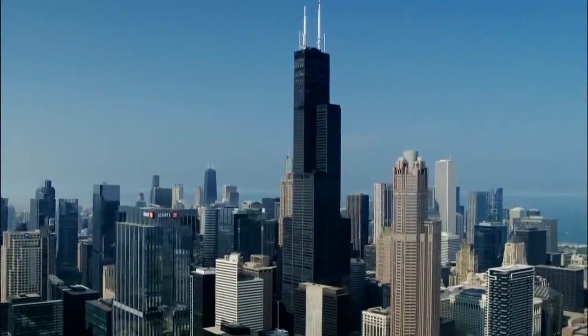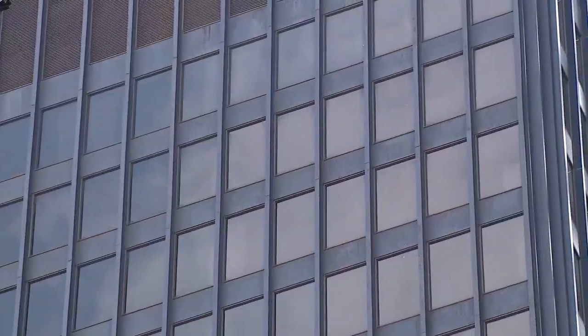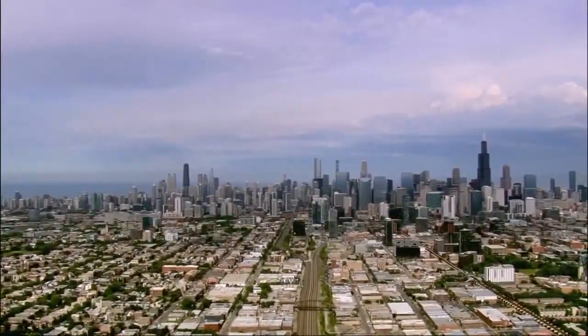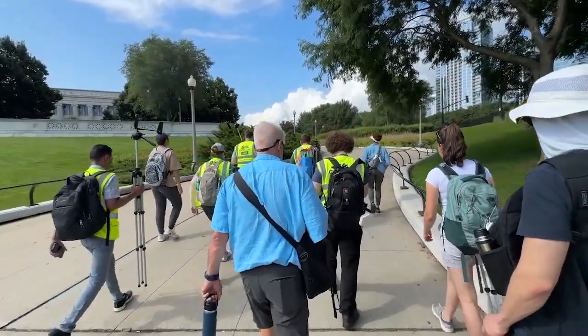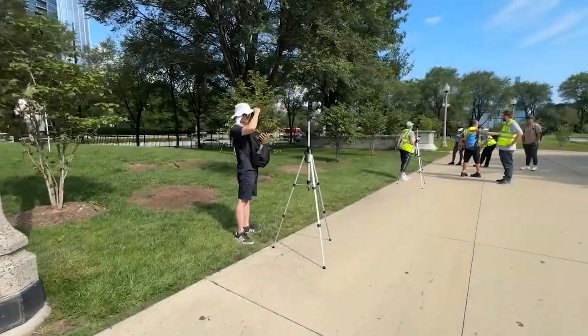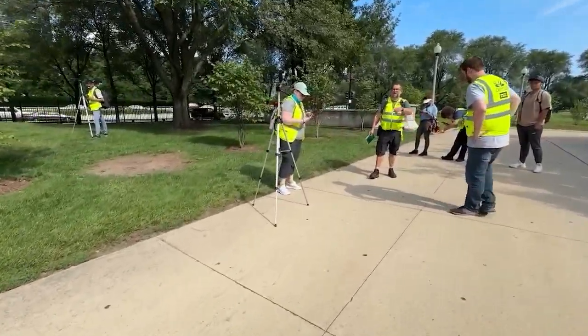Chicago is known for its iconic skyline and as the birthplace of the skyscraper, but little is known about how these architectural masterpieces affect the weather. To find out, a group of Argonne scientists along with university researchers, students, and community groups spent two weeks collecting never-before-seen weather data from urban canyons in downtown Chicago.